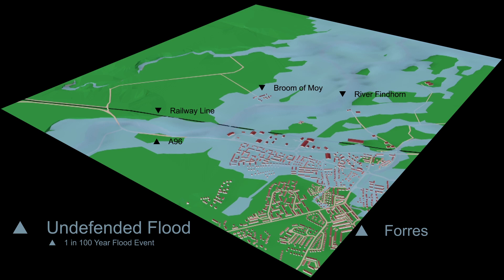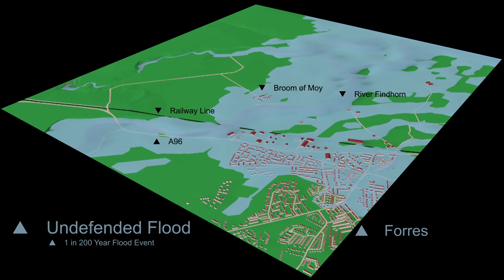Finally, our animation shows the extent of a 1 in 200 year flood event. Statistically, there is a 0.5% chance of a flood event of this magnitude happening in any one year. This is the standard of defence provided by the flood alleviation scheme currently under construction. Much of Forres would have been affected, and it is clear that the effects of a flood of this magnitude would have been truly devastating for many people.